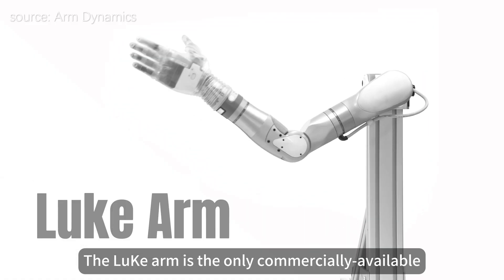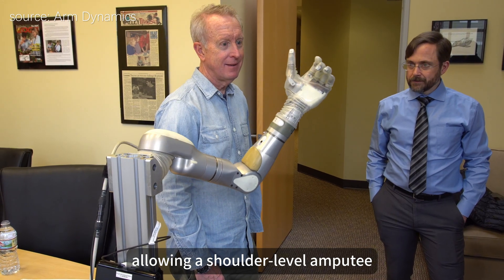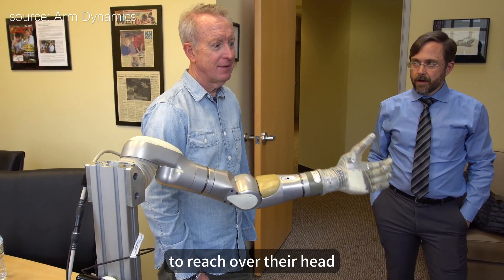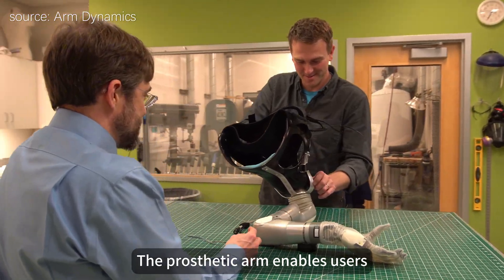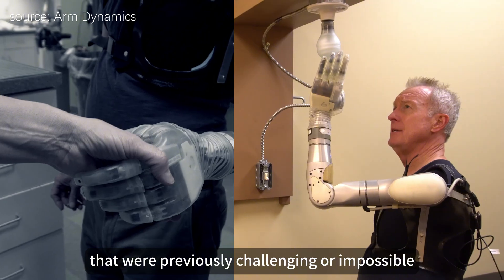The LUKE arm is the only commercially available prosthesis with a powered shoulder, allowing a shoulder-level amputee to reach over their head. The prosthetic arm enables users to perform a wide range of activities that were previously challenging or impossible, from daily chores to recreational pursuits.